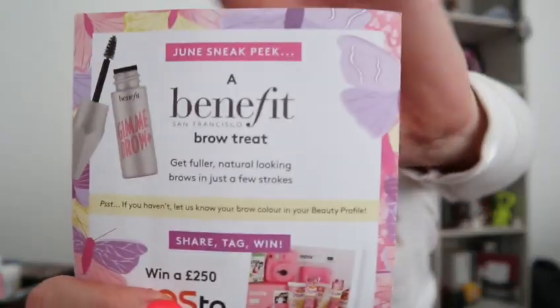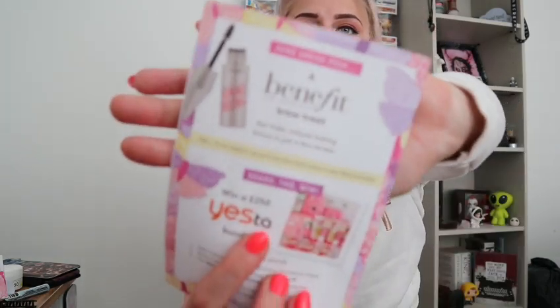We've also got a sneak peek of what we're going to get in June — it's a Benefit Brow product: 'Get full and natural looking brows in a few strokes.' I've used that and I love it, so that's great! That is everything in Birchbox — I'll leave all their details below so if you want to subscribe you can. Give me a thumbs up, subscribe if you'd like, and I'll see you all again soon. Bye!